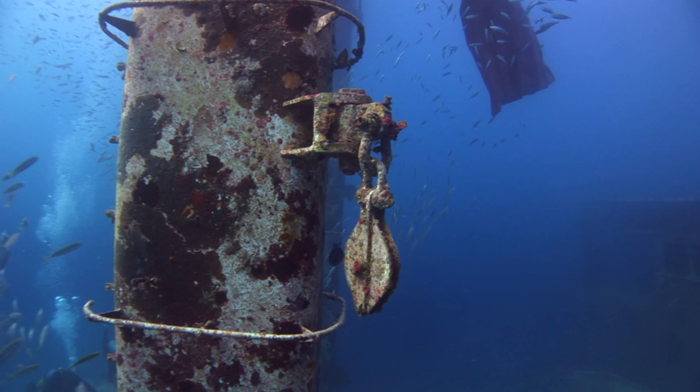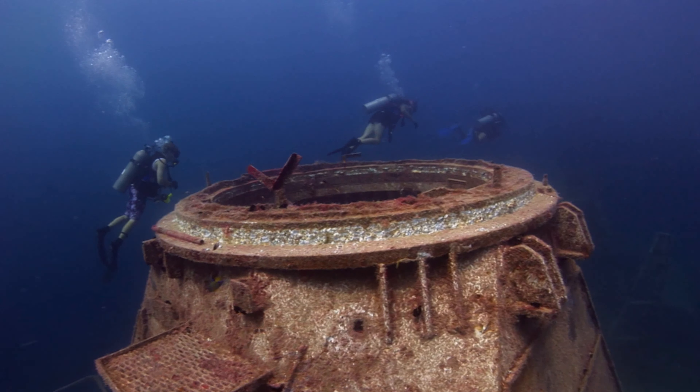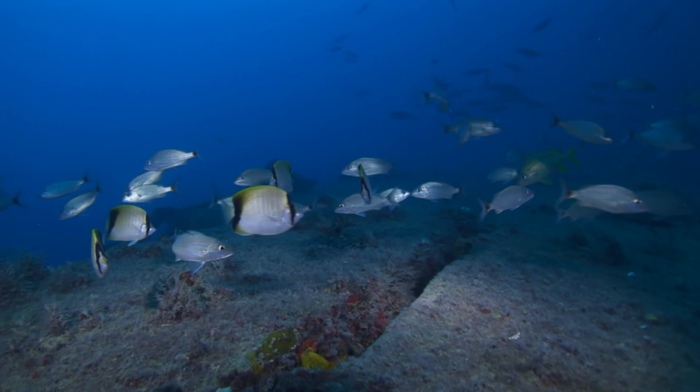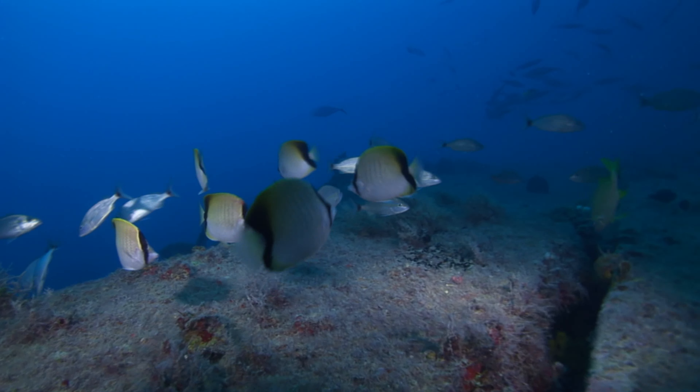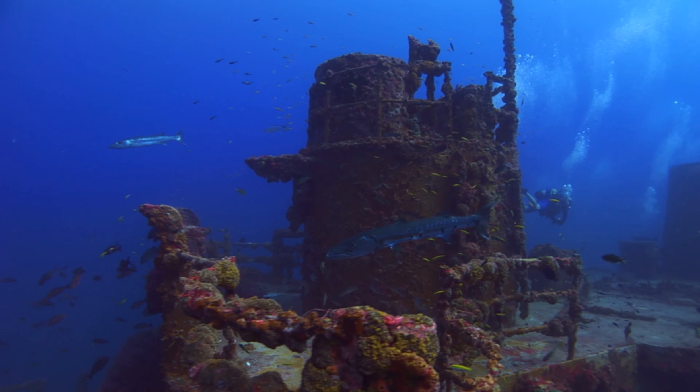From all this explosive energy and chaos comes life — marine life — as sunken ships transform into artificial reefs. Within days of sinking, algae begins to grow and invertebrates colonize iron and steel. Small fish gather, and soon apex predators appear, increasing diversity until a complex marine ecosystem is formed.